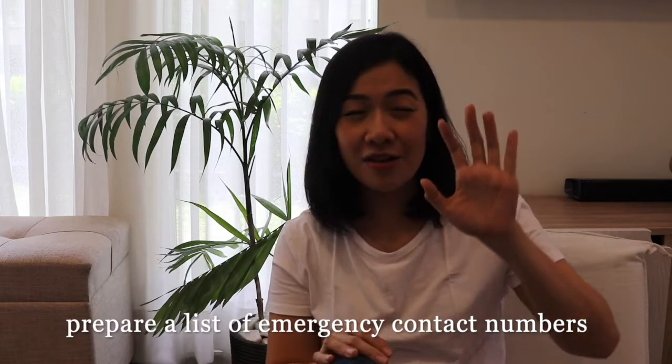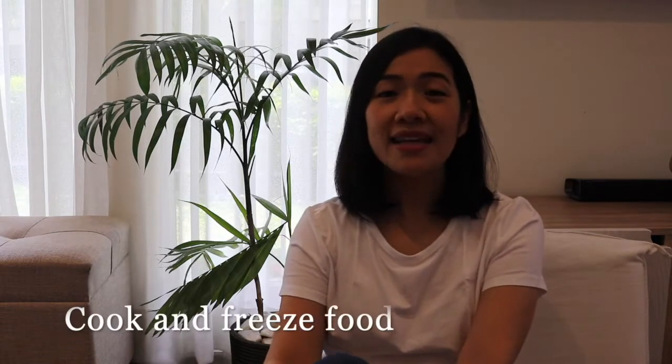Number six: prepare a list of emergency contact numbers and make it readily available and easily seen. This doesn't just mean numbers for true emergencies, but also services you usually need to call — like laundry delivery, groceries, and food. Have a separate list for all those services so that whoever is helping you after you give birth can just find the number and call.